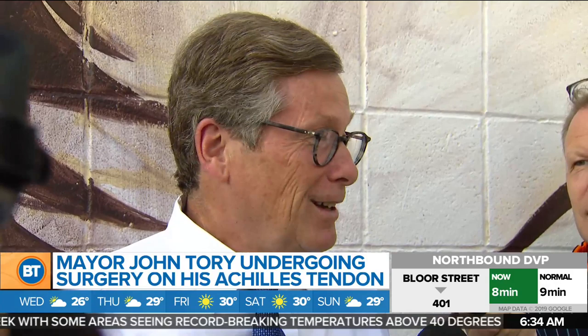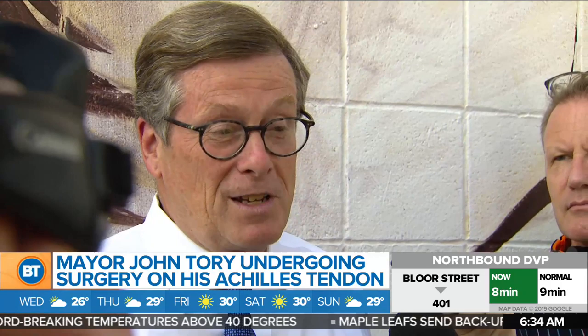John Tory will be putting up his feet for the next few weeks, but it's not for a summer break. The mayor is undergoing surgery on his Achilles tendon today at Humber River Hospital. He said: "I've never had surgery before, so I'll admit to being a bit apprehensive about it all — from general anesthetic to the recovery period. I guess it's the unknown for me, like it is for any person facing their first surgery."